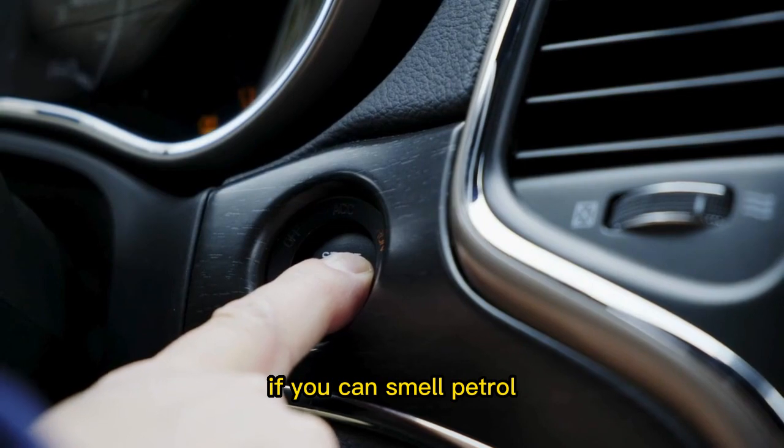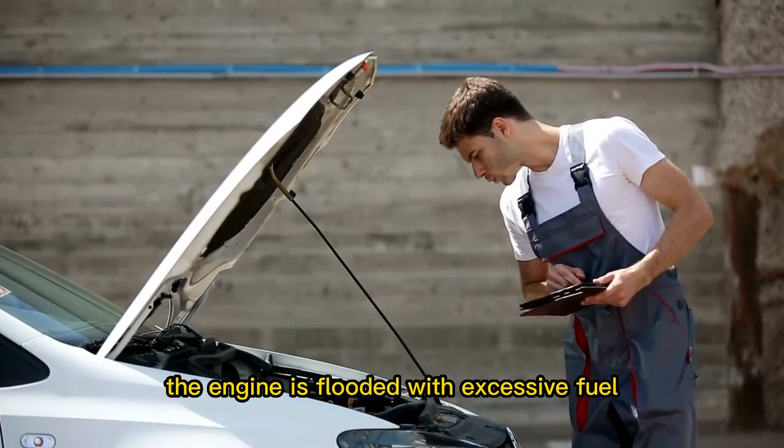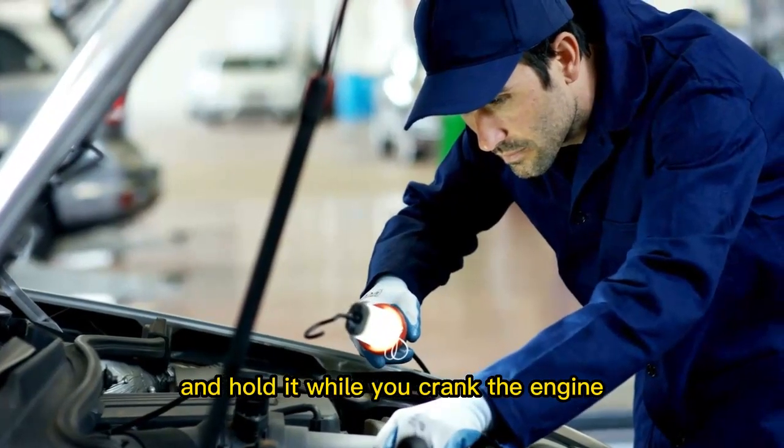Unflood the engine. If you can smell petrol or diesel while starting the car, the engine is flooded with excessive fuel. You can fully press the accelerator pedal and hold it while you crank the engine.